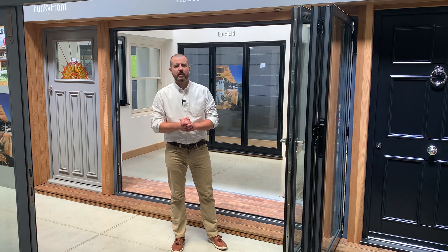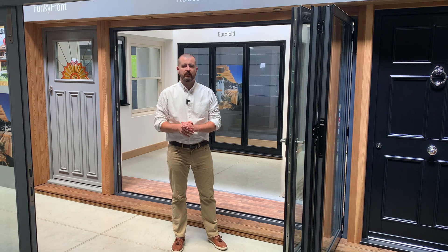Hi guys, one of our frequently asked questions is should we have a folding door or a sliding door? We can't make that decision for you, but I'm going to run through the features of both to help you with the decision process.